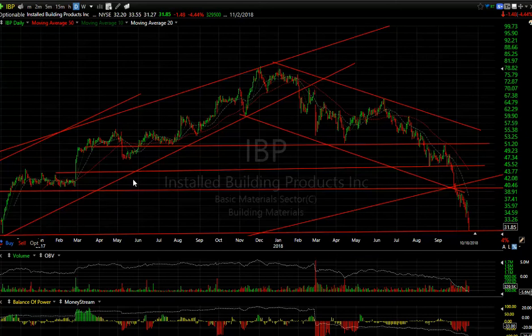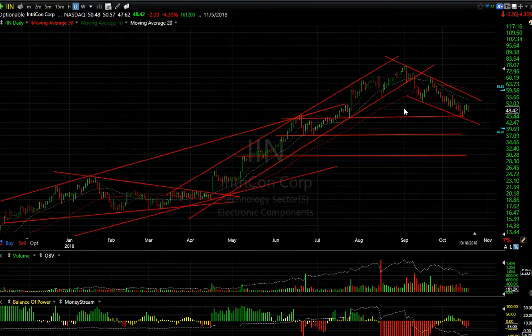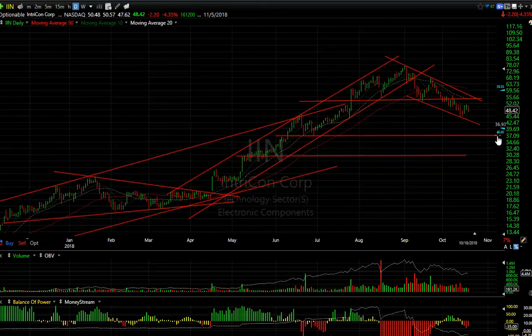IBP — yet another building materials manufacturer. It broke down, snapped back on a rising wedge, and then just got crushed from 65 to 31 in about three months — oversold indeed. IIN — which I gave you recently because I saw a head-and-shoulders pattern — it's broken down and it's wedging. This stock looks lower to me. I wouldn't be surprised to see 37 and even 30 on this one.